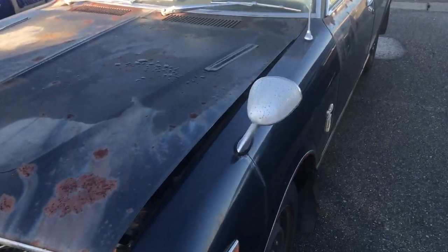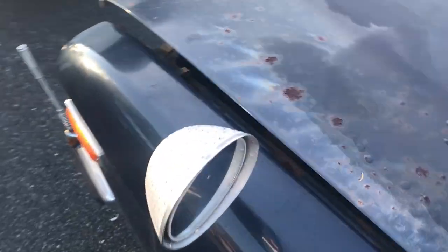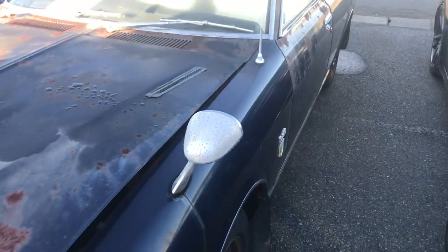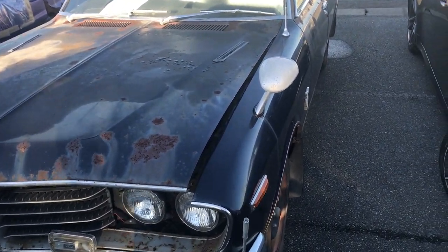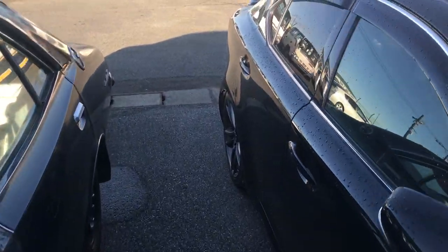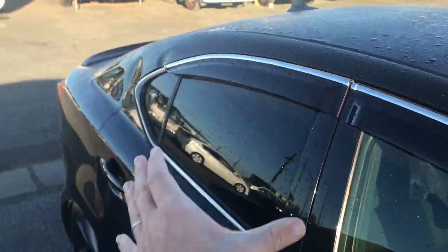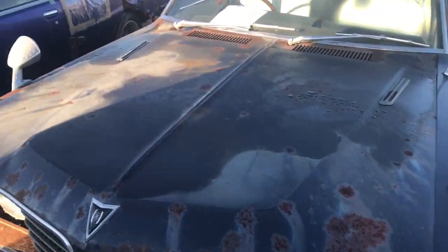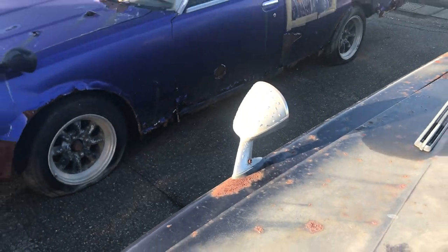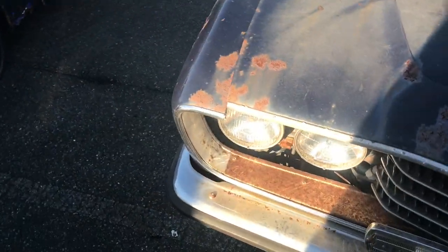People also ask: what is the deal with these mirrors? I think the deal is they simply eliminate a blind spot. When someone is next to you but back, there's a blind spot there. These were government mandated, and I believe the reason is to reduce the blind spot. And that was, of course, a previous feature video, but this is epic.